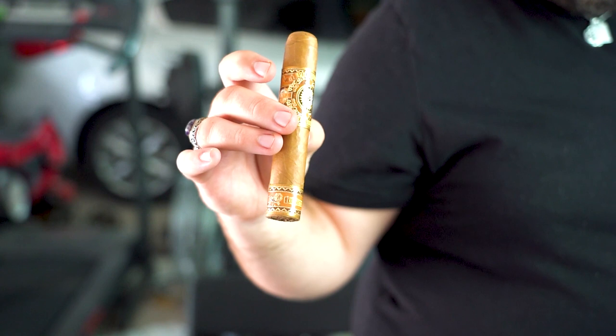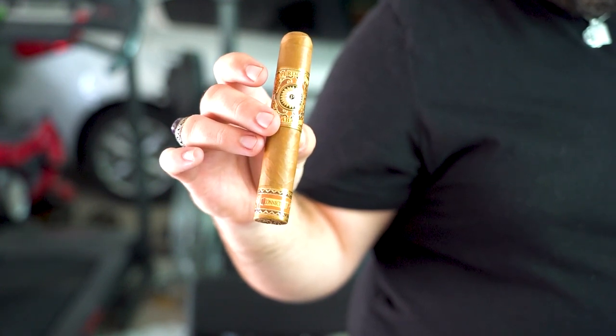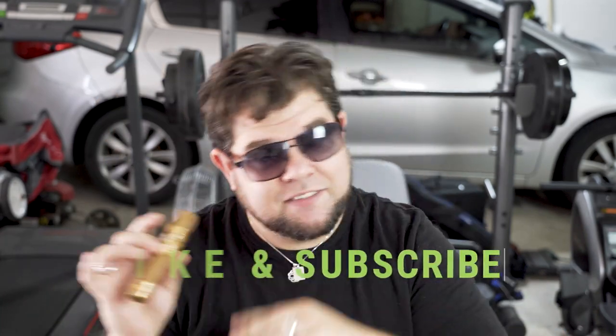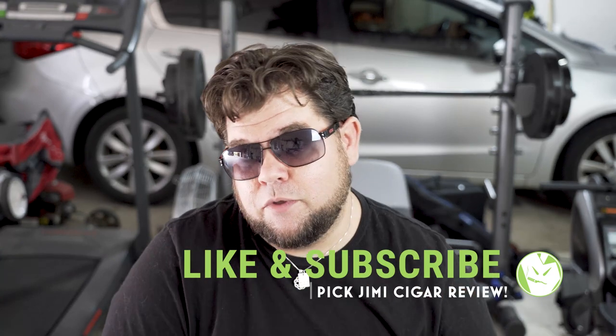I'd love to tell you more, so grab a drink or a smoke if you got one and let's get right into the review. Before we jump straight into the review, let me throw up a caveat real quick — I love Perdomo Cigars. The Champagne is, in my opinion, one of the best $8 cigars, flat damn period. But let me tell you a little bit about this cigar and my experience with it in the past.